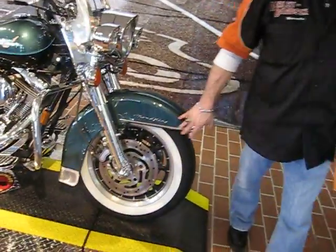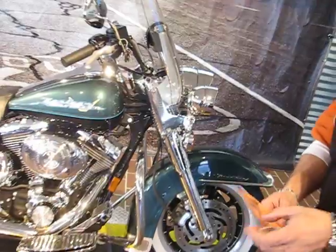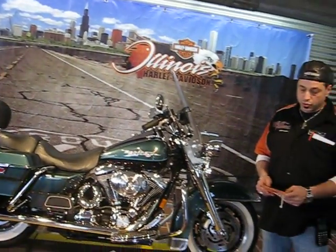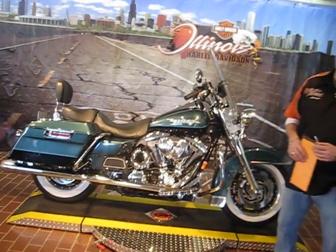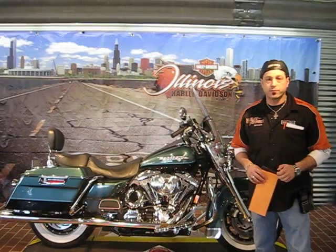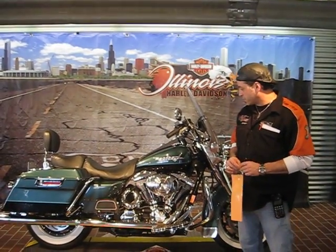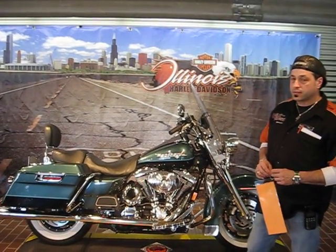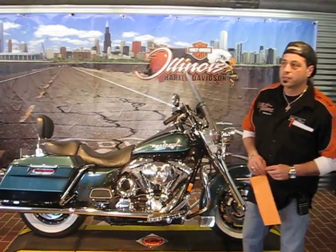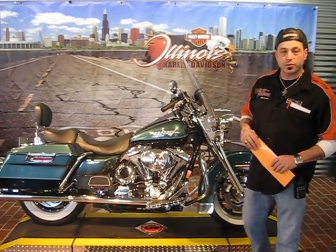Dual disc brakes on this bike stop you on a dime. Again, stock number 31392, 2002 FLHRI. Very, very nice color — very different if you're looking for that color to catch someone's eye. They didn't produce too many of this color. A very tight, good running motorcycle — I can tell you that from ownership. Come on and check it out, take it for a test drive. You won't be discouraged. Thank you.